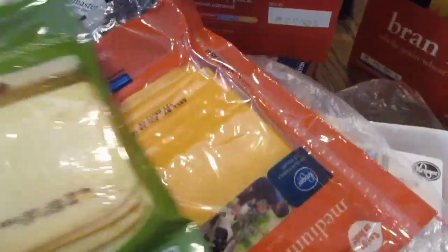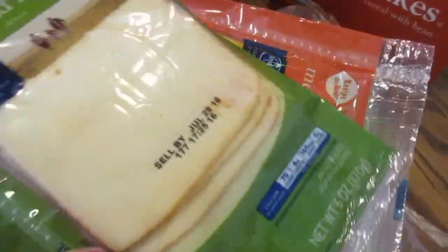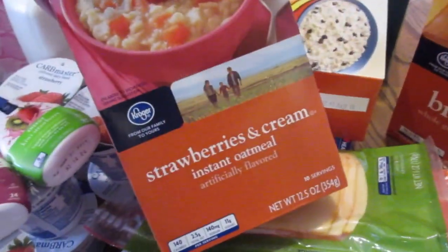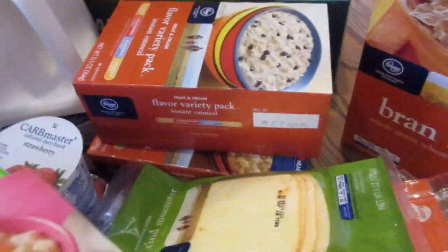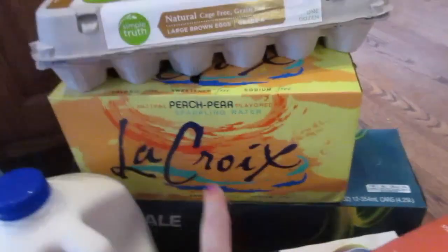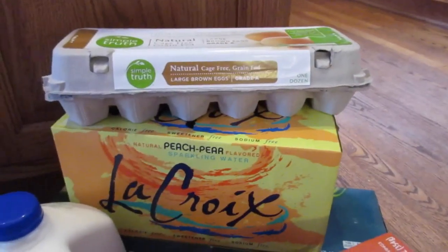Bran flakes for my husband. Some different cheeses for here at the house — there's cheddar and also muenster cheese. A number of oatmeal — some of these are going to go to work with my husband, there's some flavor variety packs and we'll keep some here. And then also ginger ale for my husband. And then eggs.